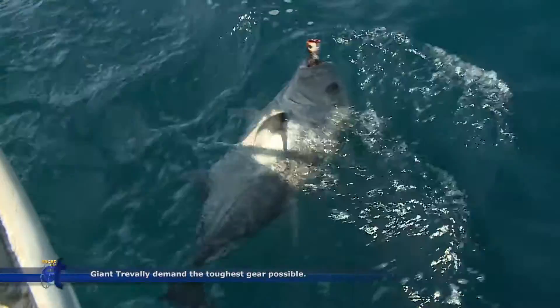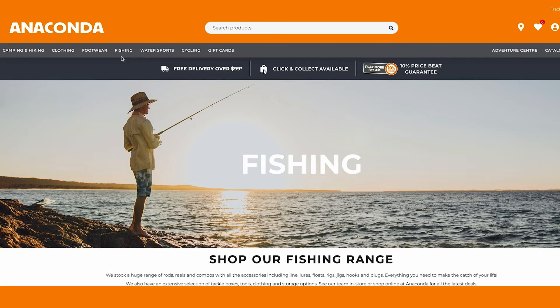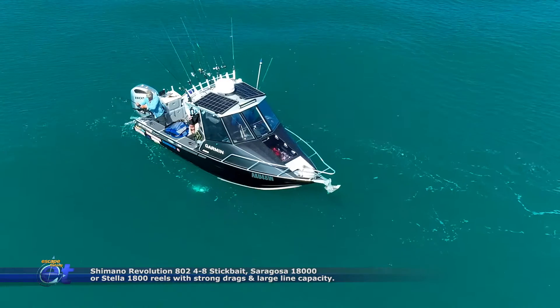If you're looking to catch your GT of a lifetime, you can do what I do and shop online at anaconda.com.au. At the Anaconda website, I'm looking at the Shimano Revolution 802. It's got a PE 4 to 8, which means a 40 to 80-pound stick bait spinning rod. You need this powerful gear if you want to land these biggies.